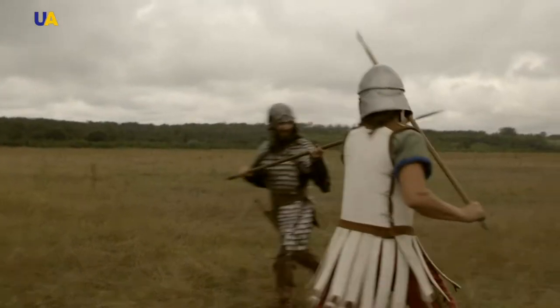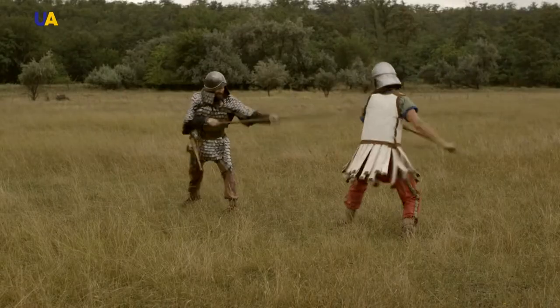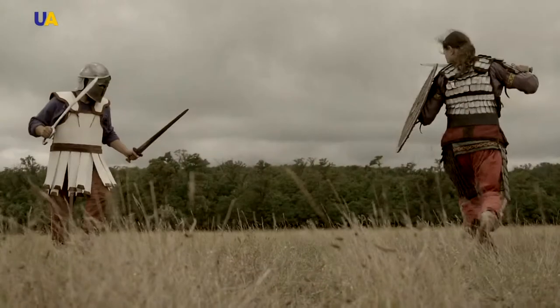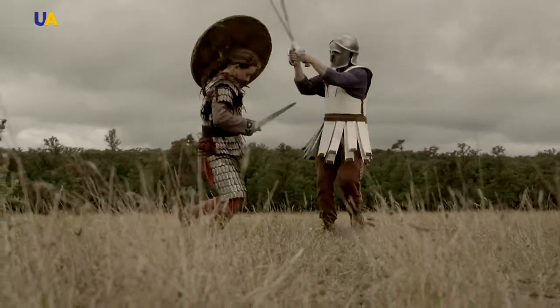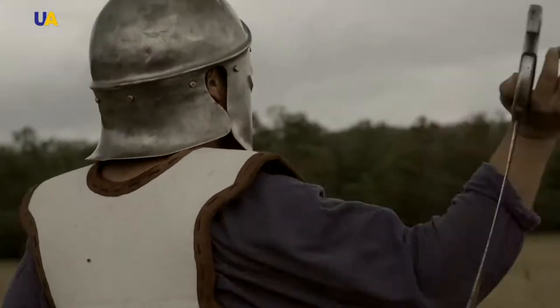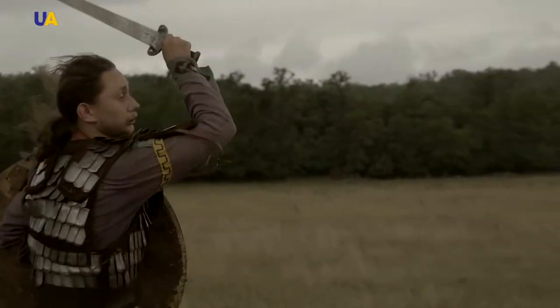An artifact that differs from all similar ones ever known before. A mystery that remained unsolved for more than half a century. An intention that seemed good only at first glance.